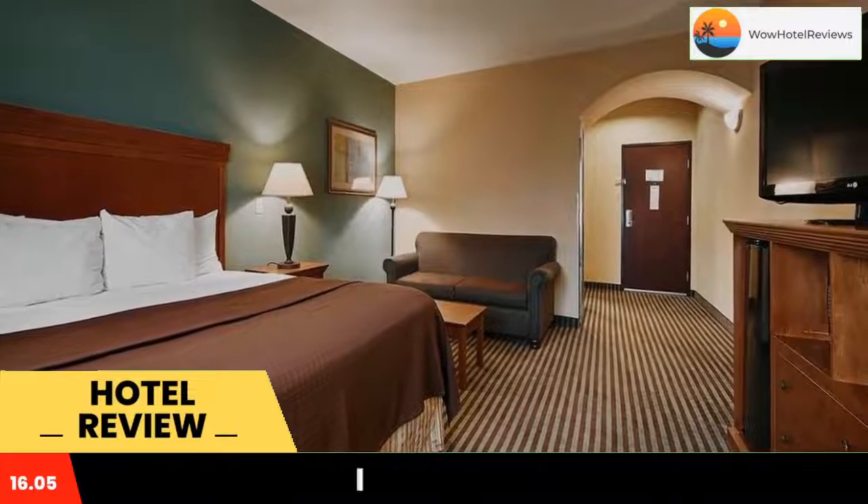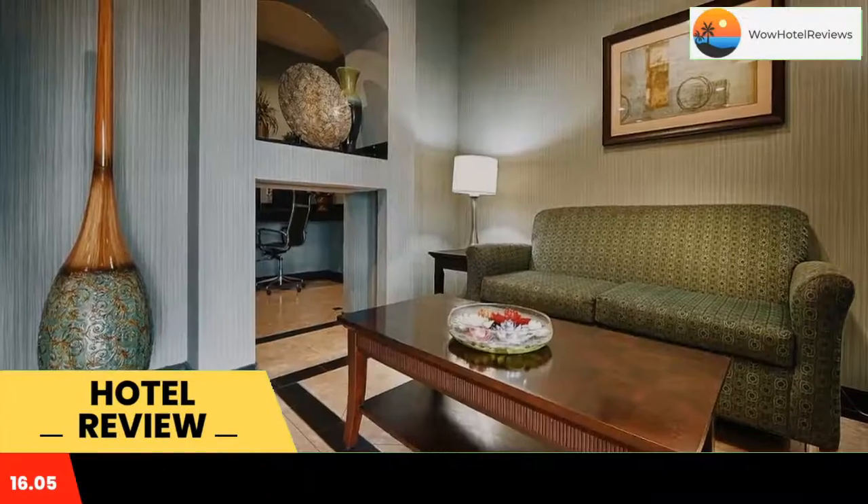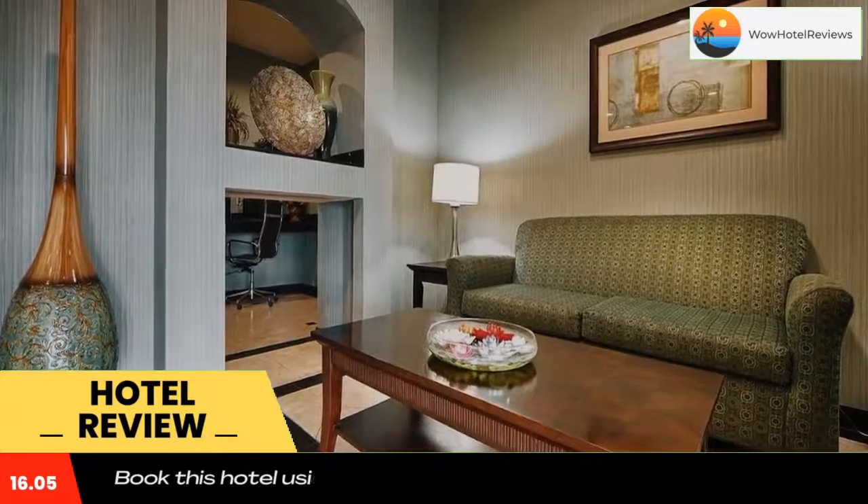The Marlin Inn Best Western guests are provided with a daily full hot breakfast. After breakfast, guests can work out in the gym or work in the business center.